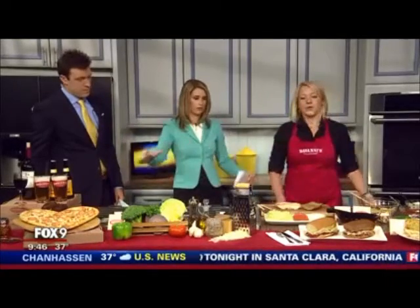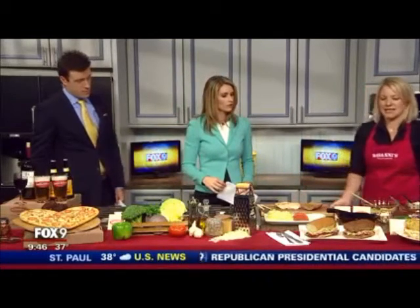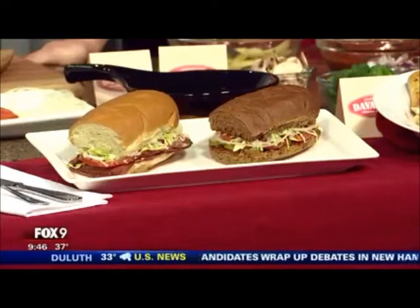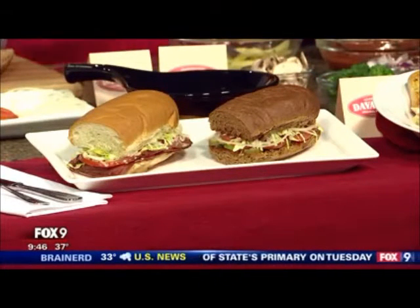What else have you brought? You brought a whole big, beautiful spread here. We did — it smells delicious. We brought a big spread, and these are a couple of hoagies. We have some ideas on how you can save calories. If you hold the butter, mayo, and cheese on this pastrami hoagie, then you save 176 calories. Should I show you how to make it? Yeah, absolutely.